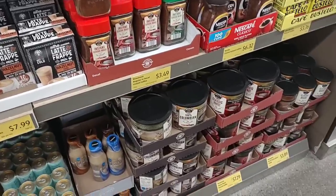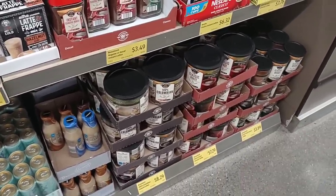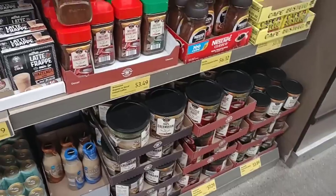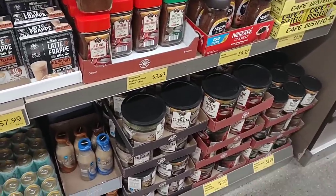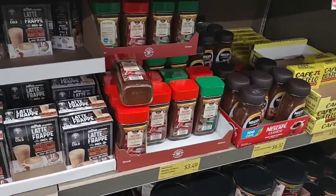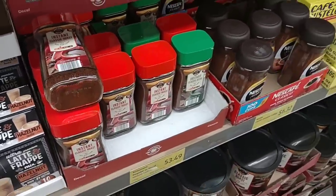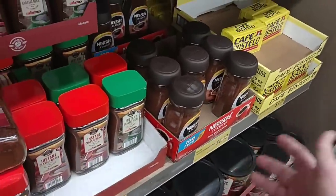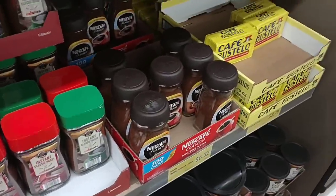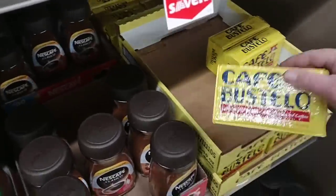Colombian coffee went up to $8.29. The regular classic roast is $7.29 — it's been that for a little while. Some people were saying they haven't been able to find the Colombian, but it's coming in here. The instant coffee — the Beaumont — is $3.49 and the Nescafé is hovering at $6.32. That Café Bustelo brick is $3.76 — can't believe this hasn't gone up. It's 10 ounces; if you like Café Bustelo, this is the place to buy it.